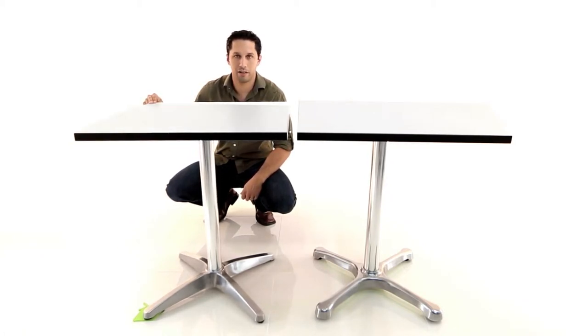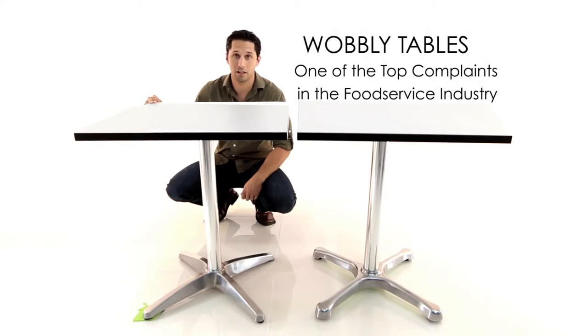And there you have it — a very annoying, wobbly table. One of the most common and costly complaints in the food service industry worldwide.